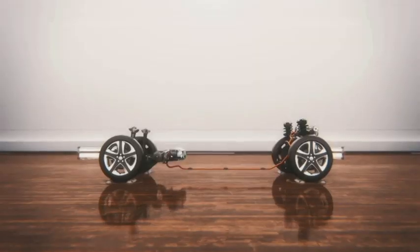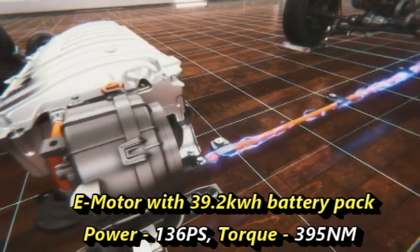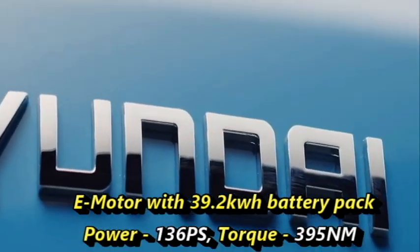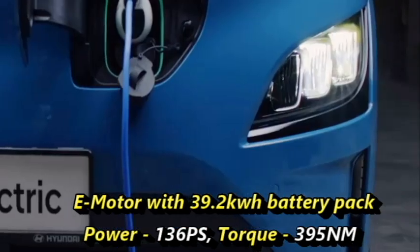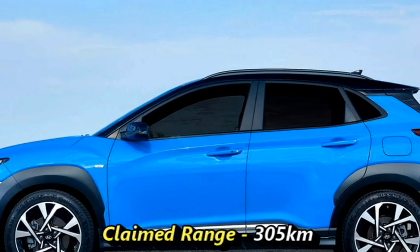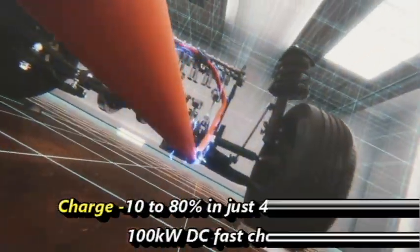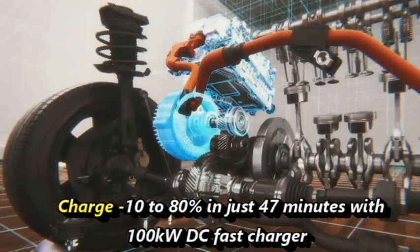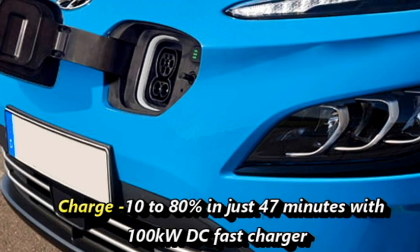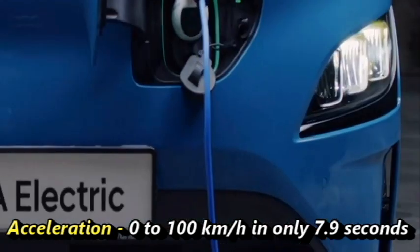The SUV with its 39.2kWh battery pack can churn out 136 PS of power and 395 Nm of peak torque, and has a claimed range of 305 km. Both battery packs can be charged from 10 to 80% in just 47 minutes using a 100kW DC fast charger. The SUV can accelerate from 0 to 100 km/h in only 7.9 seconds.